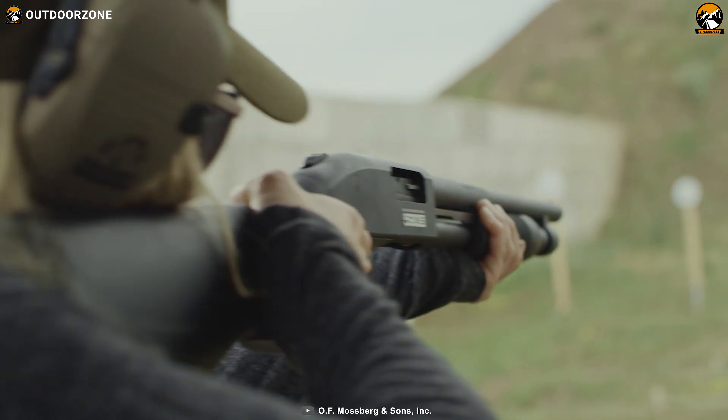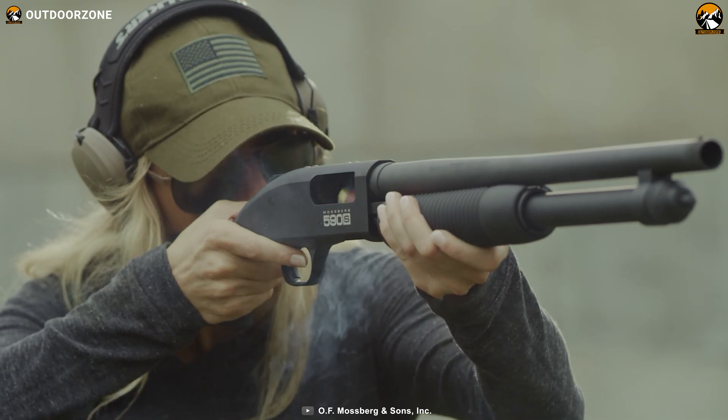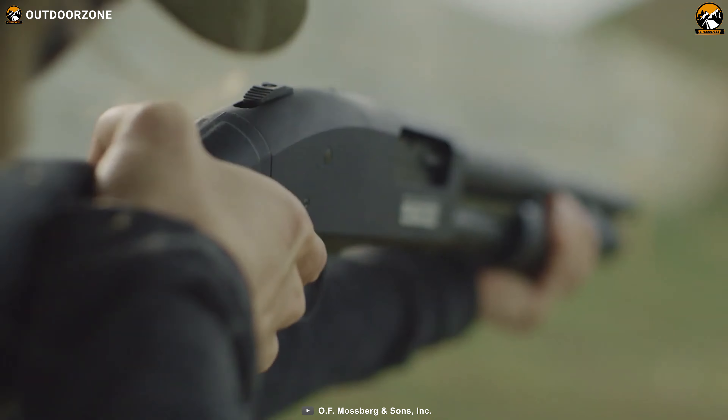With a synthetic stock for controllable recoil and M-LOK-compatible forend for convenient usage, the Mossberg 590S becomes an amazing choice for home defense.